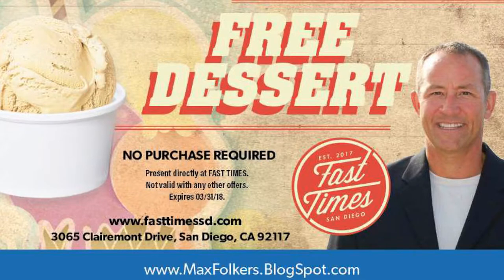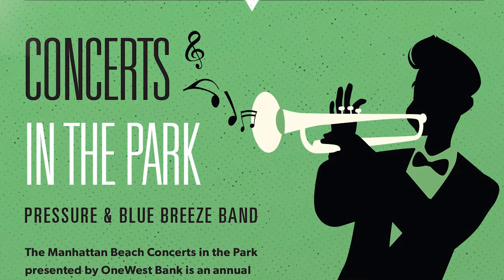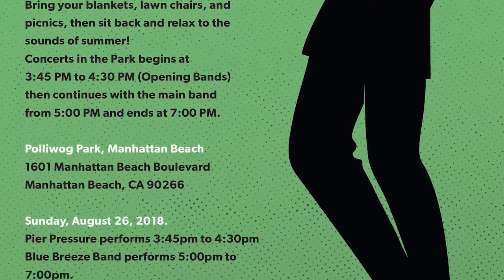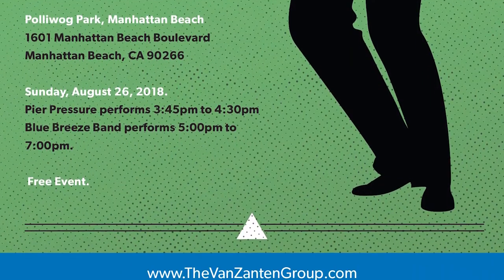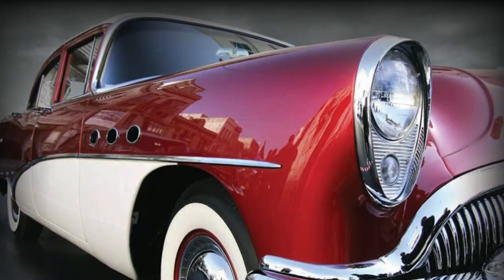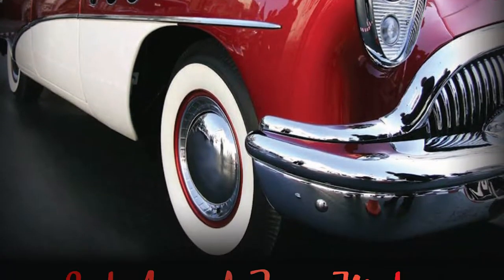Another great idea to do with the magazine is to partner with local events. If there's a major event in your neighborhood, find out who's in charge of that. Usually it's just one phone call away, and if you need help, give me a call — I'll do it for you.